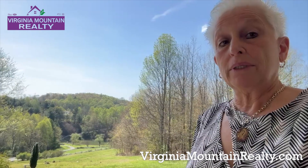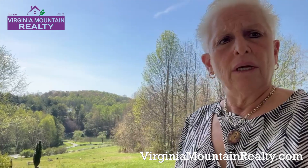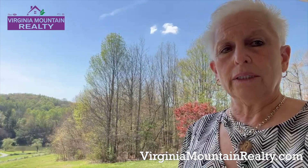This property sits high atop the knoll with beautiful views. The house is all custom — 3,926 square feet on six newly surveyed acres. This property is magic.